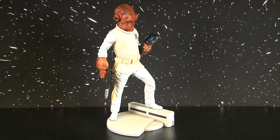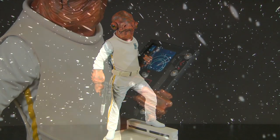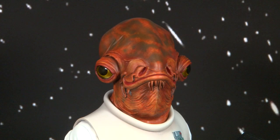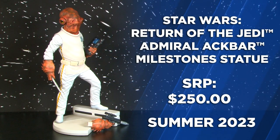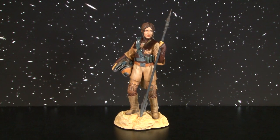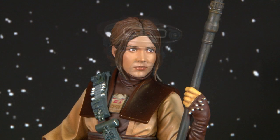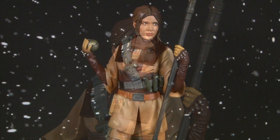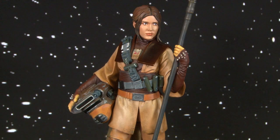Another 1/6th scale piece — Admiral Ackbar, seen here with his data pad in his left hand inspecting his Death Star plans. Ackbar comes with two alternate right arms: one Director's Scepter and one DH-17 Rebel Blaster. And from Return of the Jedi, we have Princess Leia disguised as Boushh, seen on her tattooine base with a thermal detonator in her hand. The statue's Princess Leia likeness also comes with an alternate right arm to hold her helmet at her side.